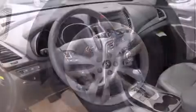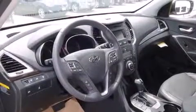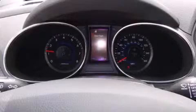Hyundai prioritized practicality, efficiency, and style by including one-touch window functionality, heated seats, power door mirrors and heated door mirrors, and remote keyless entry.